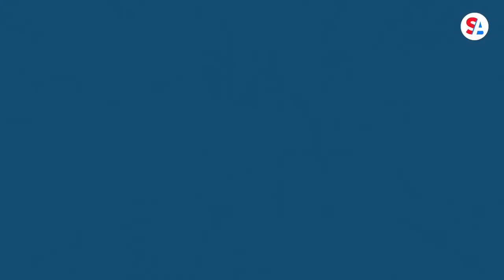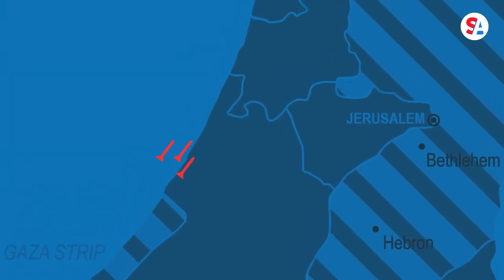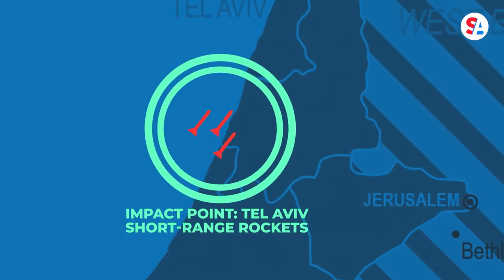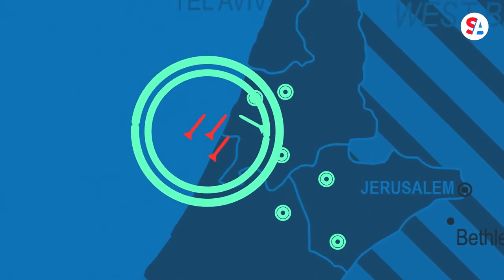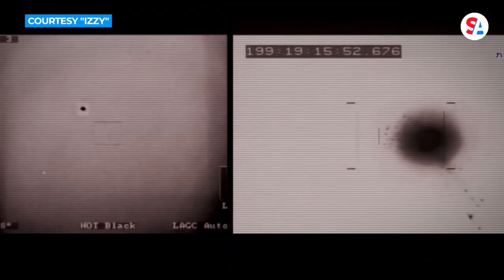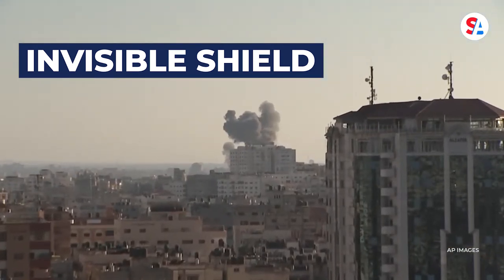Here's how it works: once an enemy rocket is fired, a radar system detects the incoming threat and alerts the command center. The center determines the type of projectile and estimates its impact point. A launcher then fires a missile at the incoming rocket. The missile explodes near the rocket, destroying it mid-flight before it can cause any destruction on the ground. This process creates an invisible shield, or dome, from the death and destruction of most incoming rockets.